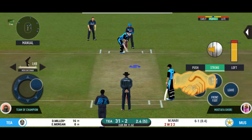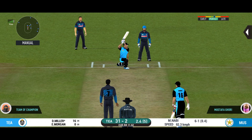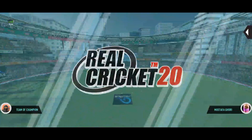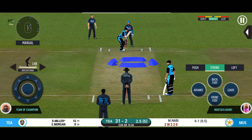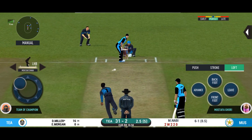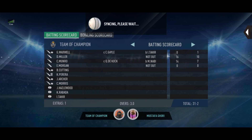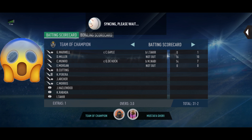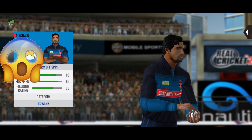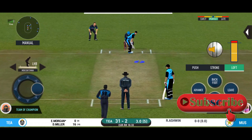There is a fielder at cover. Plays and misses. Would have been frustrating having missed out on the last one. Unable to break free — missed that completely. Spinner into the action from the other end. The batsman is getting ready to face his first ball.